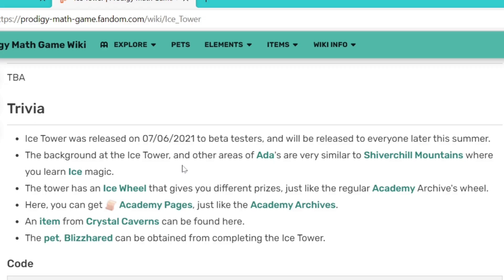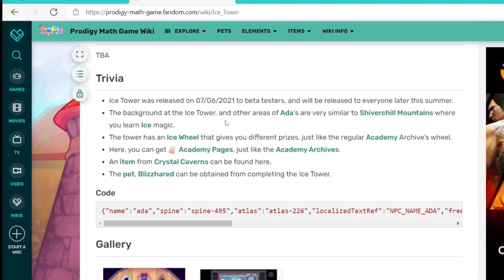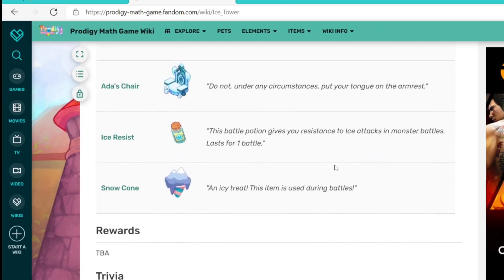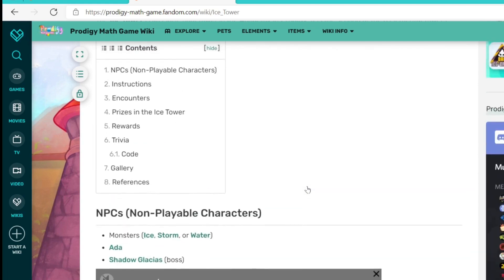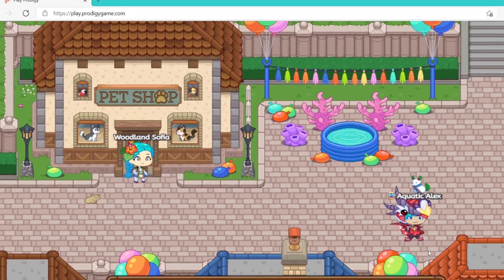On top of that, the tower will also have an ice wheel and you'll obtain Academy pages. It seems the zone was revealed to beta testers on the 7th of the month in 2020, and it's estimated to arrive later during this summer. So we will get the tower during this summer, though it's not sure whether it's this month — but hopefully it is, possibly within a few months.